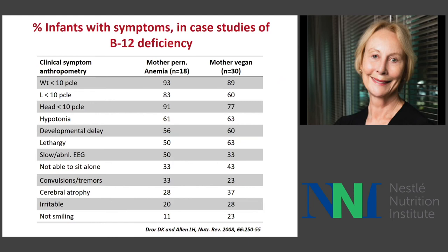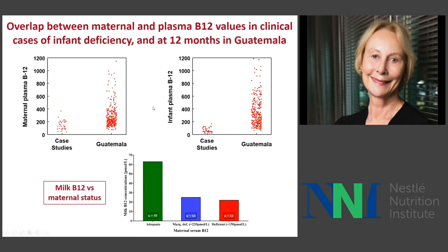It's important to note that you don't have to be a strict vegan — B12 status of the mother is proportional to intake across the whole range of diets, from vegan to high animal source foods. In Guatemala, where we find a lot of B12 deficiency, maternal plasma and infant plasma B12 levels overlap with clinical case studies of B12 deficiency in infants. We can also see the milk B12 concentration: only women who are adequate in B12 status have milk concentrations that are reasonably normal.